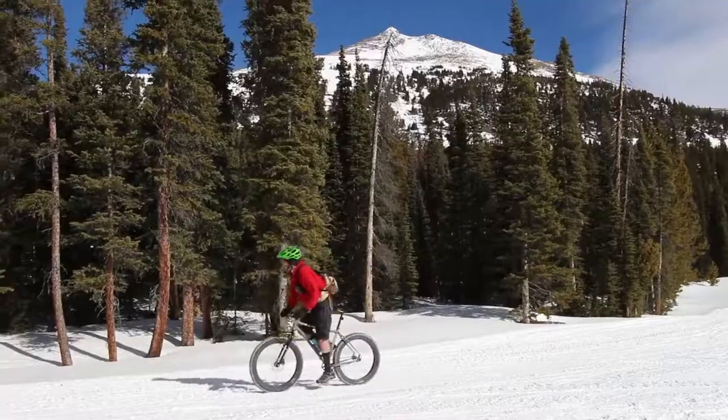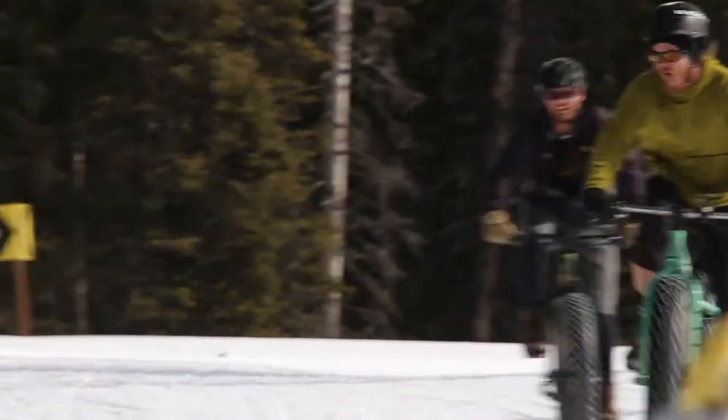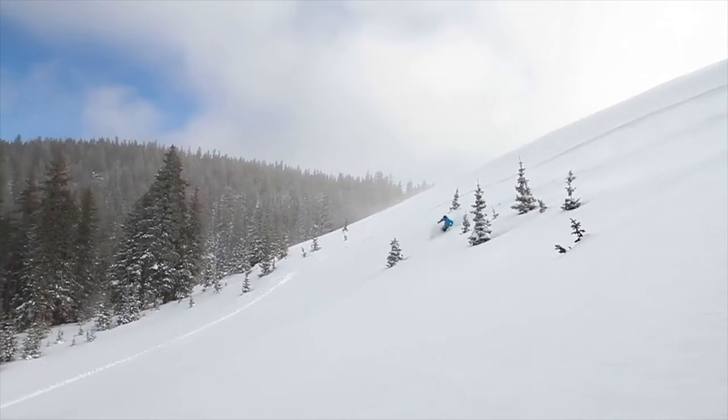Welcome to Colorado, an adventure seeker's ideal destination for hiking, biking, and skiing on the beautiful snow-capped mountains.